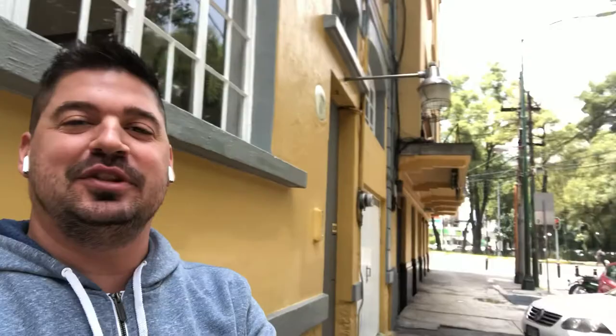Hey y'all, Nathan Rice with The Airbnb Course. I wanted to show you the Condesa neighborhood — we're shooting from today in Mexico City. That is actually Parque España, so we are right in the thick of it.